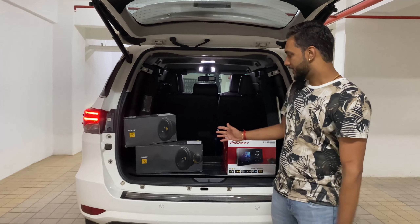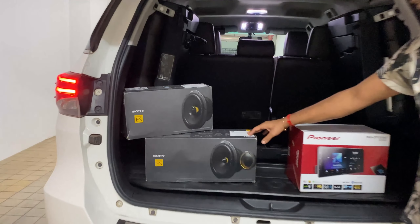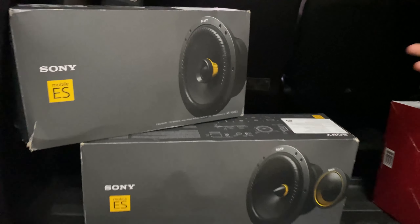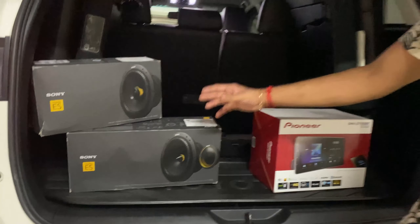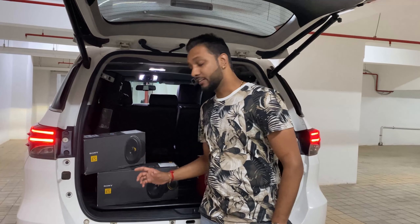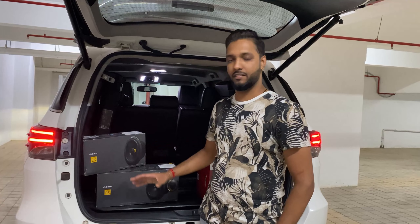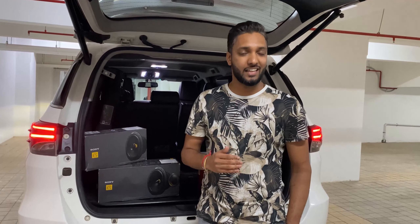We have installed Sony ES series speakers which have such good clarity, very good bass output, very nice clarity, and very good handling power.